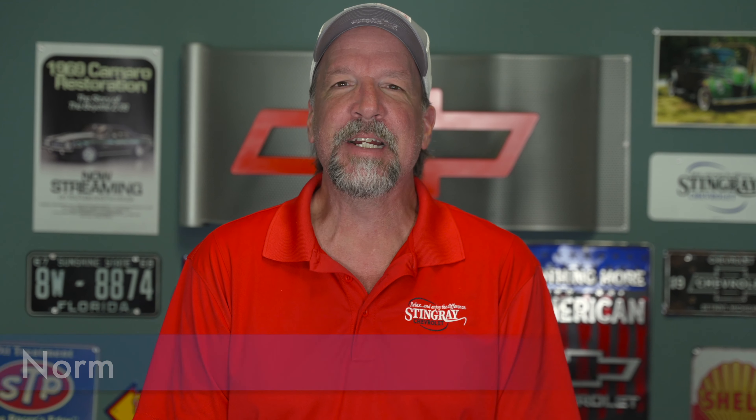Hey everybody, it's Norm and Will back for another episode of Behind the Garage Door. Today we're going to stay right here in Plant City, go hang out with a guy named Fred. Make sure you watch till the end because just when you think we're done, we're not.